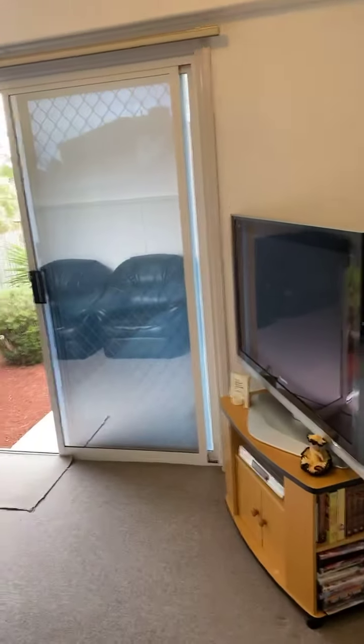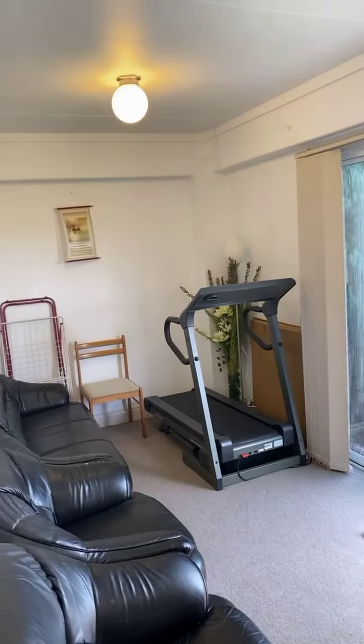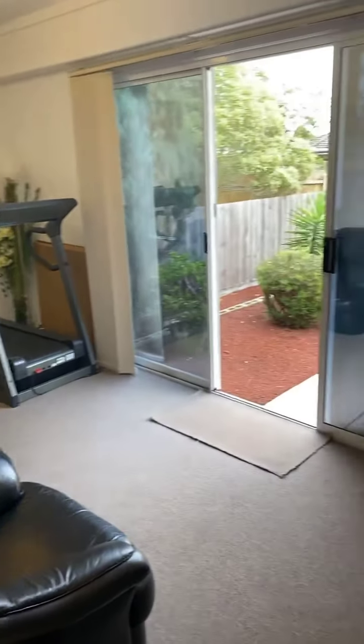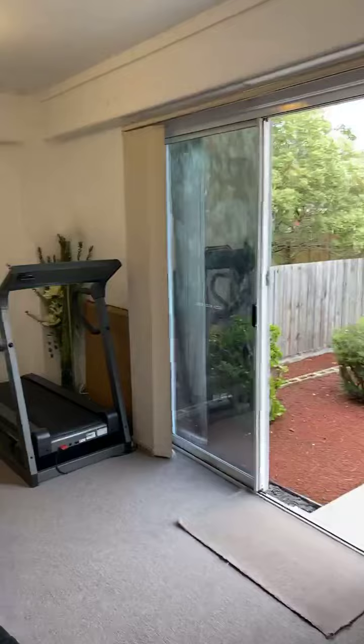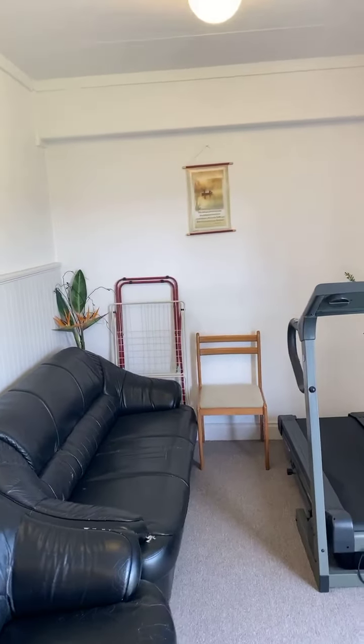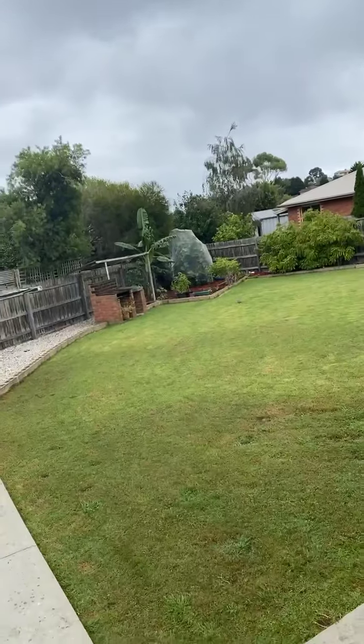We've got a rumpus room here — this could be turned into a study room or bedroom, very nice and spacious. As you can see, they've fitted a treadmill to stay nice and healthy and exercise when you can't go outside.